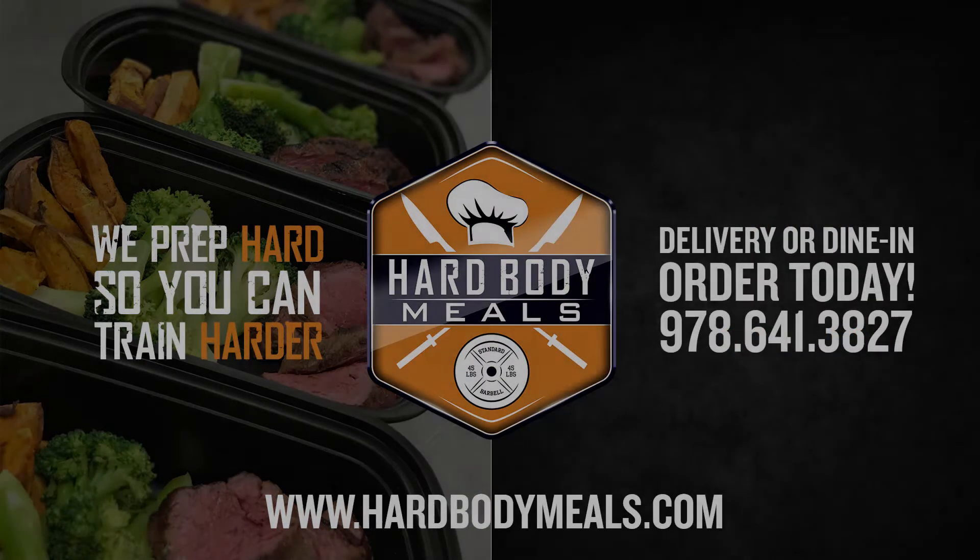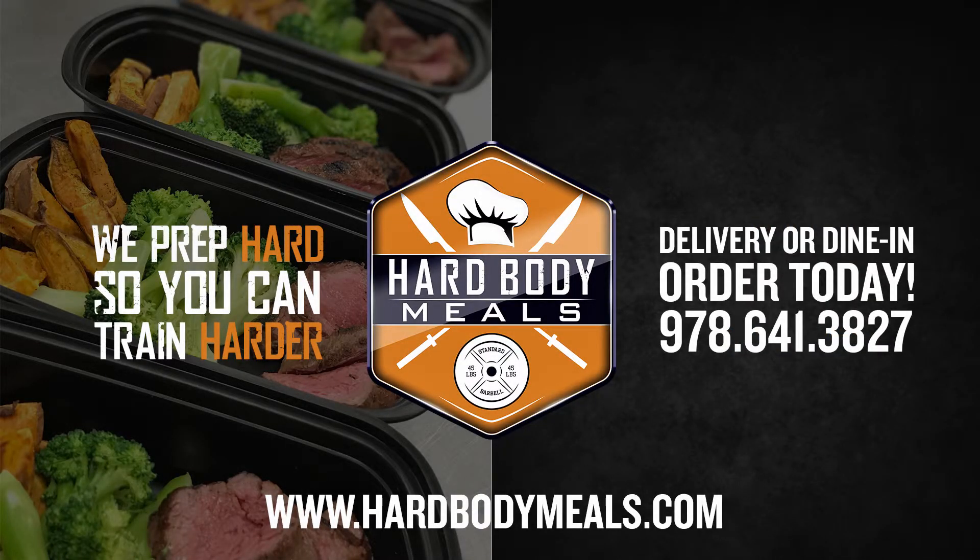If you have any questions about meal prep, custom orders, or anything else, please call or email us today. Hard Body Meals — we prep hard so you can train harder.